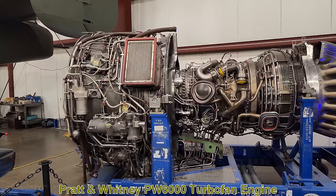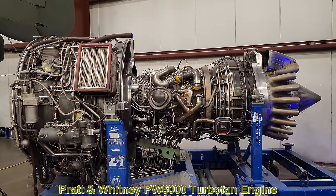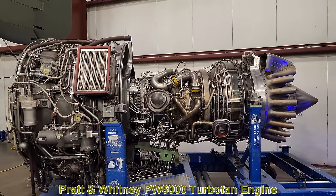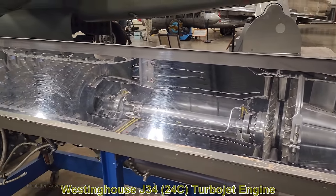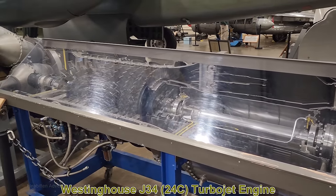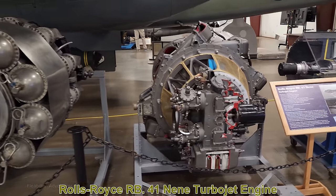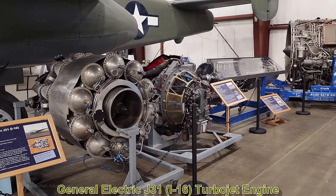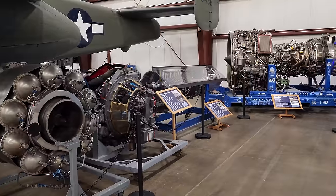This is the Pratt & Whitney PW6000 turbofan engine, which entered service in 2007 powering the Airbus A318. Here's the Westinghouse J34 turbojet engine, first tested in 1945 and the only truly successful turbojet built by Westinghouse. This is the Rolls-Royce RB41 Nene turbojet, first tested in 1944. And here's the GE J31 — the first mass-produced jet engine in the United States.